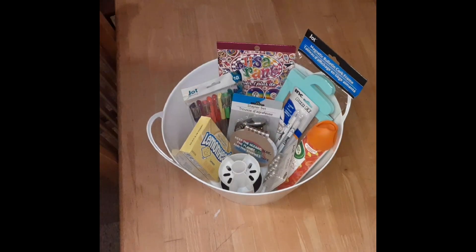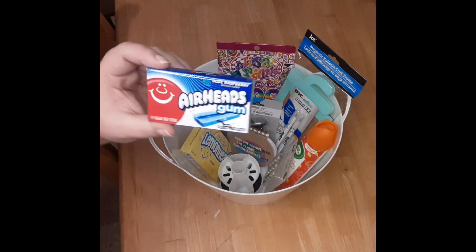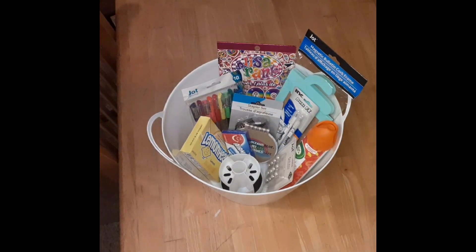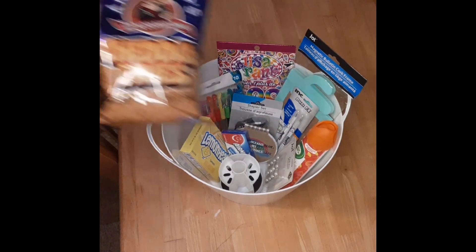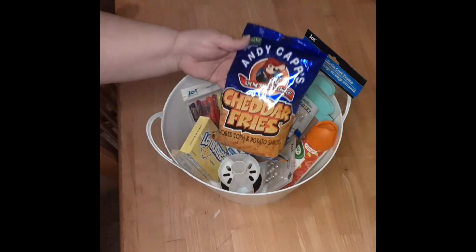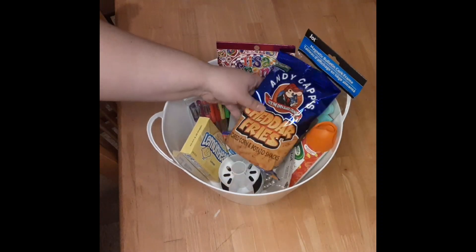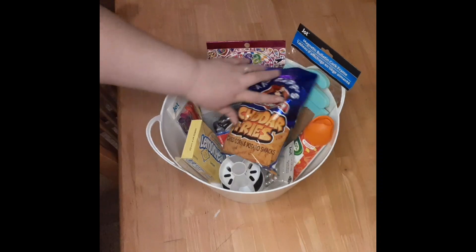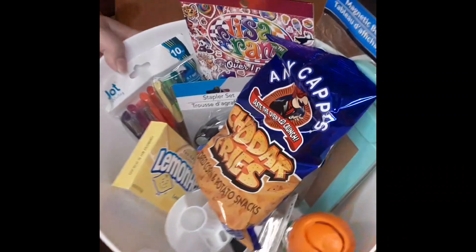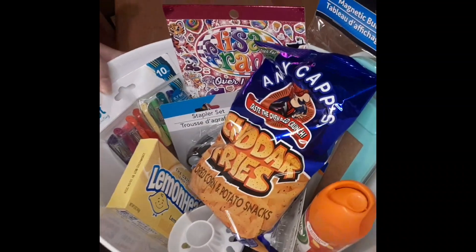Little notepads — and she can put the notes from that on her cactus cork board. And of course her gum — my girls love gum. And cheddar fries. She saw them the last time we were in Dollar Tree and mentioned that she liked them, so I got her some and made a mental note that she likes those. So this is her completed basket and I know she's going to love everything in there.